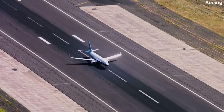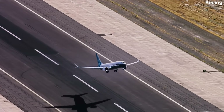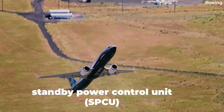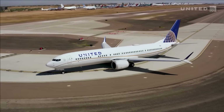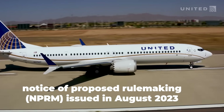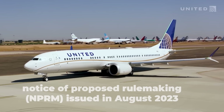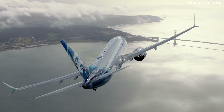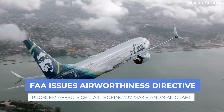An FAA airworthiness directive published on April 17th, with an effective date of May 22nd, has been issued to address a failure of the Standby Power Control Unit, or SPCU, under certain conditions. According to the FAA, the Notice of Proposed Rulemaking, or NPRM, issued in August 2023 was prompted by a determination that the loss of a ground through the P6 panel resulted in the failure of this power control unit. Let's examine the details of this directive.